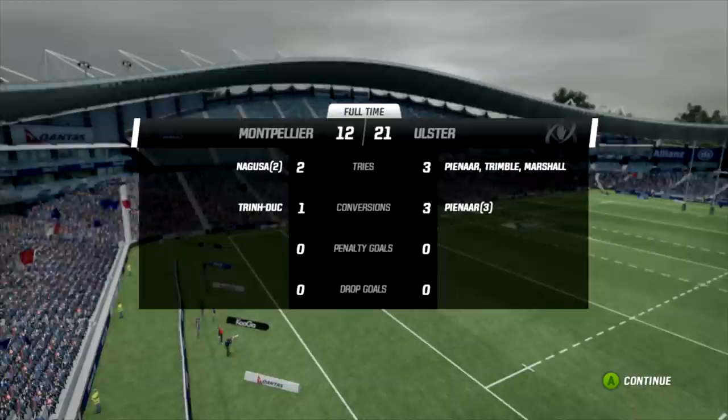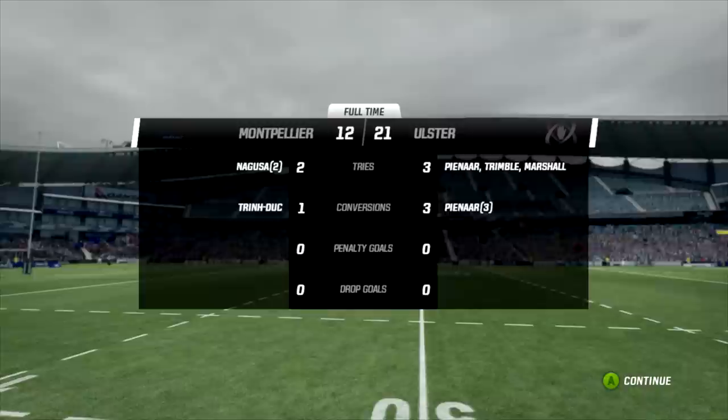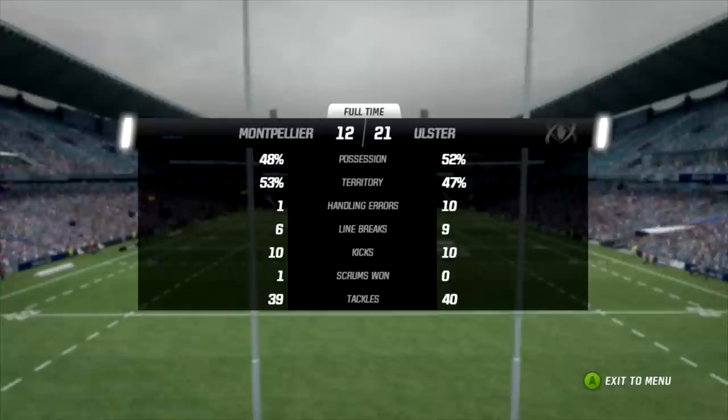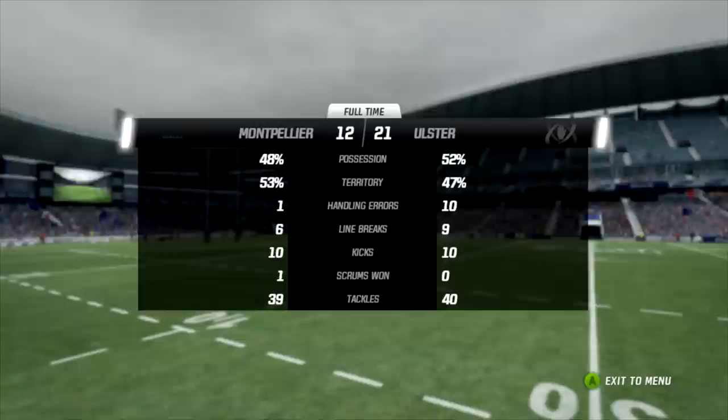They got the win - is that going to be enough? We need to look at other pools to see if we're going to be even close to being that top second place team. The full-time stats: possession fairly evenly mixed as well as territory. Handling errors - Ulster made a pile, ten, which is huge. Line breaks nine to six, Ulster came good in that second half. One scrum in the whole match - that's interesting. 21-12, Ulster win. Now let's see what happens with the table.